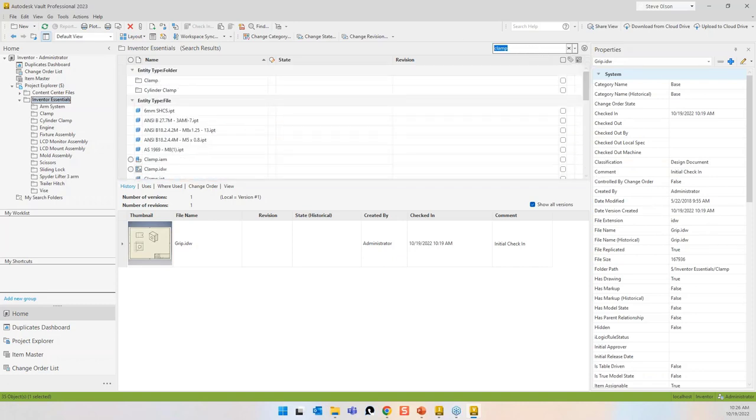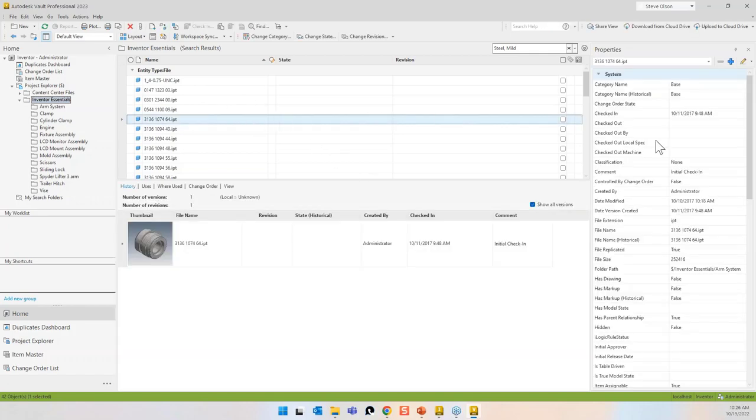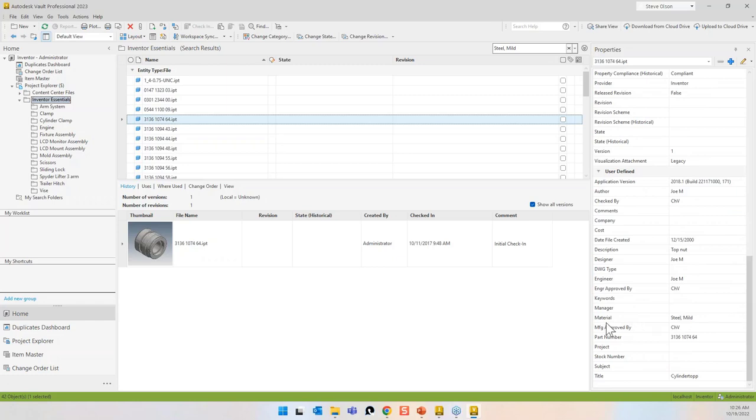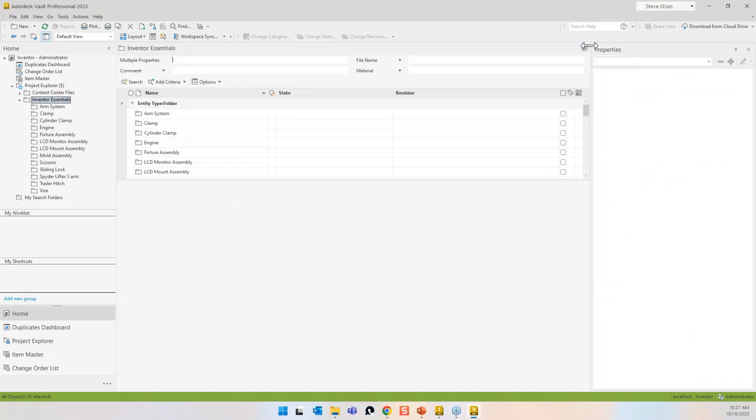If I search for 'steel, mild,' it's going to find things made out of steel that are in the Vault. You can see those components with 'steel, mild' as their material. Sometimes you get too much information and can't find what you're looking for. This little arrowhead expands what they call the query builder.